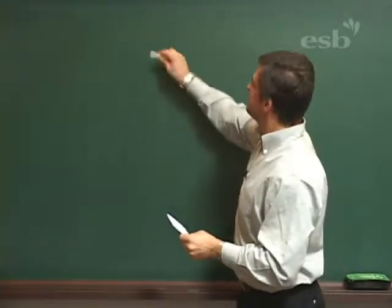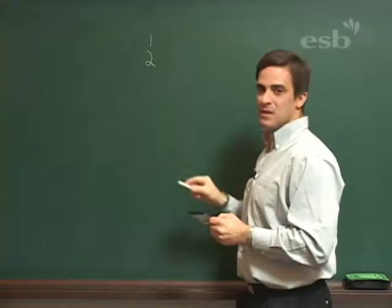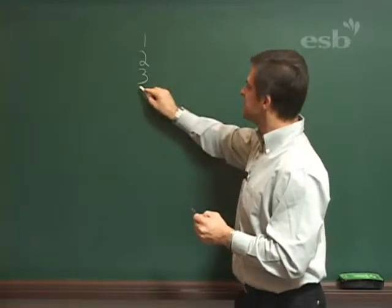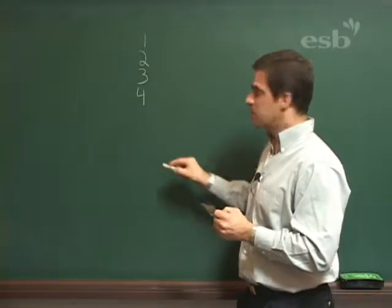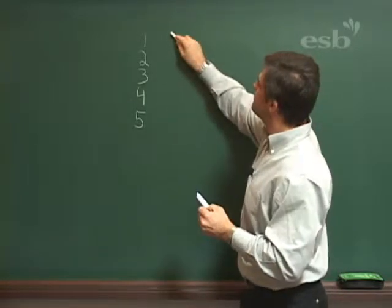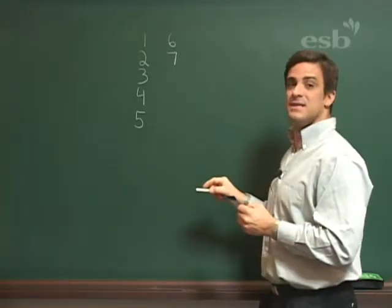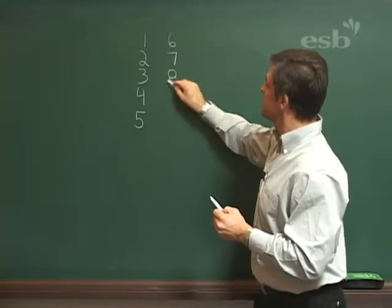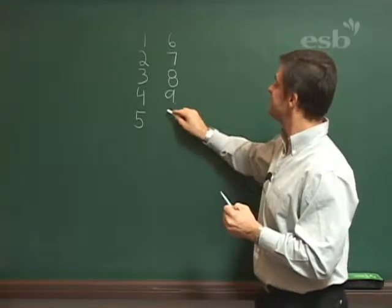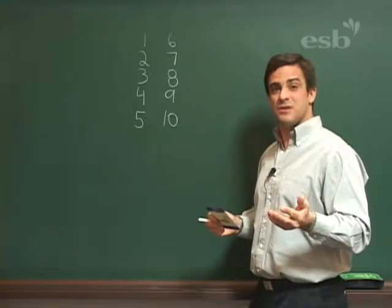Are you ready? One. Two. Three. Four. Five. Six. Seven. Eight. Nine. And ten. Those are the numbers from one to ten.